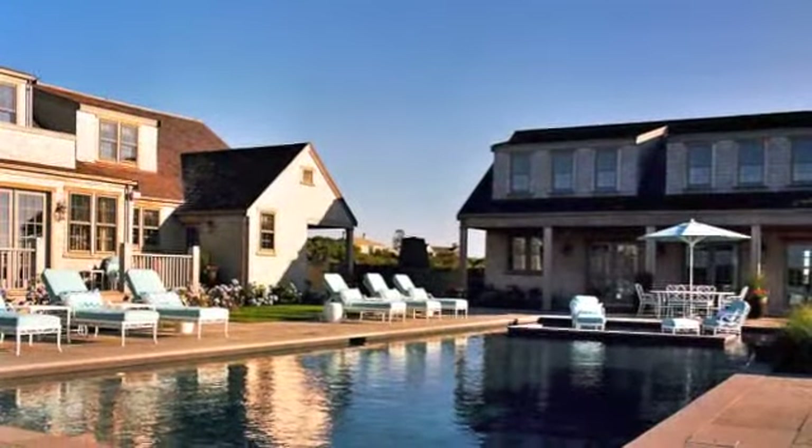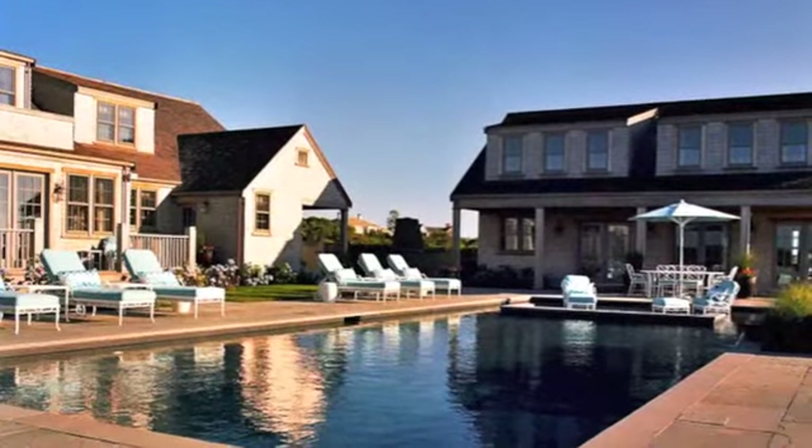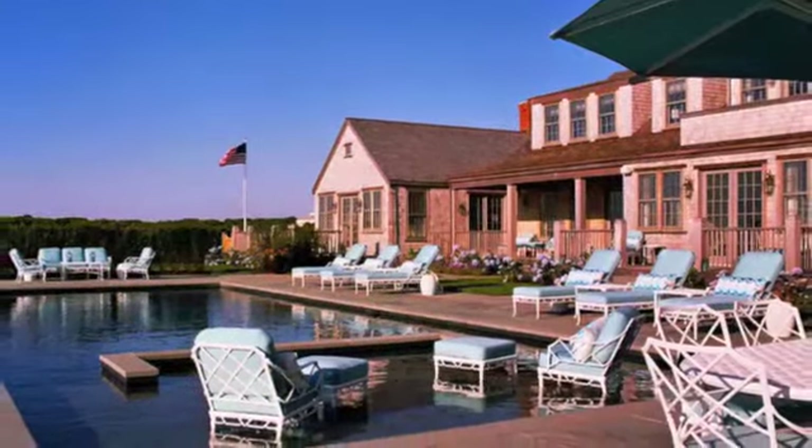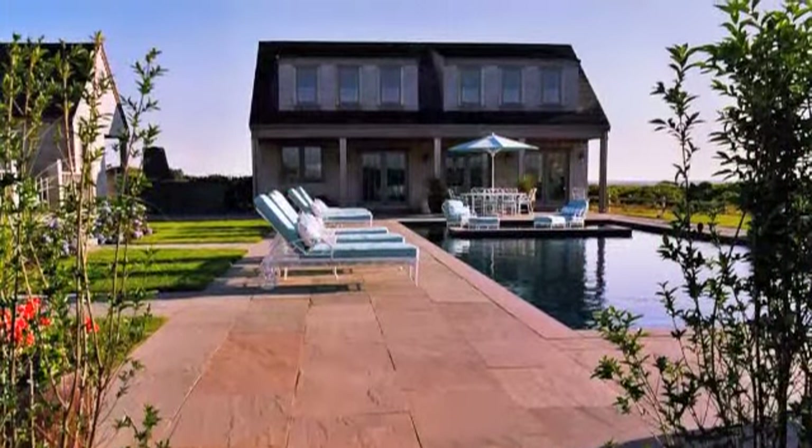The outdoor living space features a glamorous poolside setting with a hot tub and sun shelf that spills into the pool. The guest house overlooks the ocean and boasts three guest bedrooms, each with ensuite bathrooms.